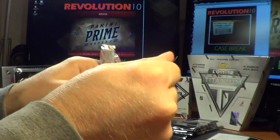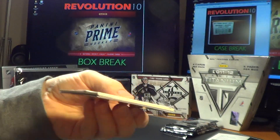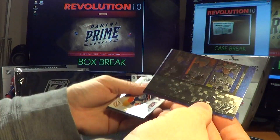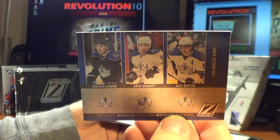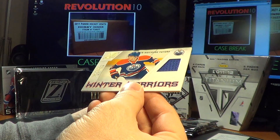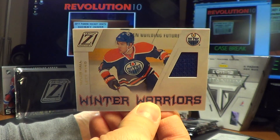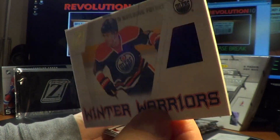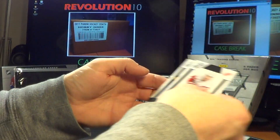We've got a Mosaics card for the Kings — Braden Schenn, Drew Doughty, and Anze Kopitar. And another Winter Warriors — for the Edmonton Oilers, Taylor Hall. Nice Winter Warriors jersey card.